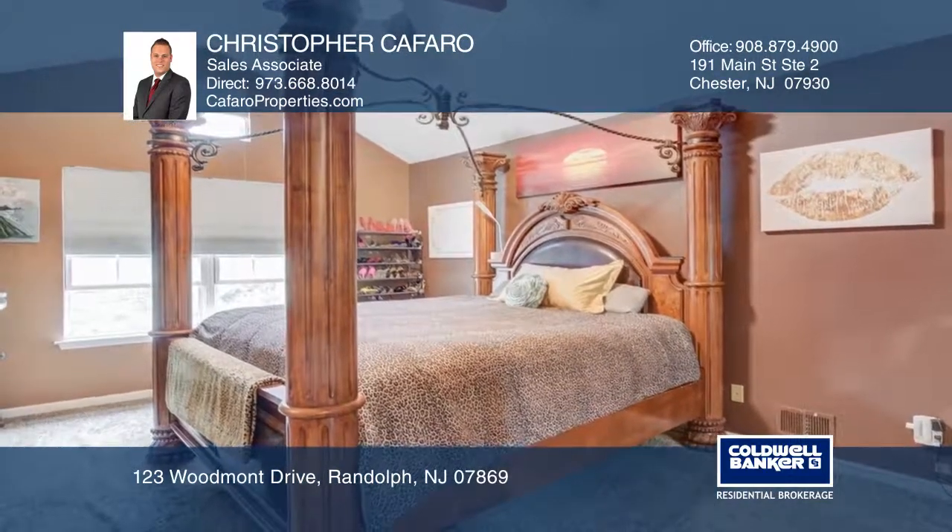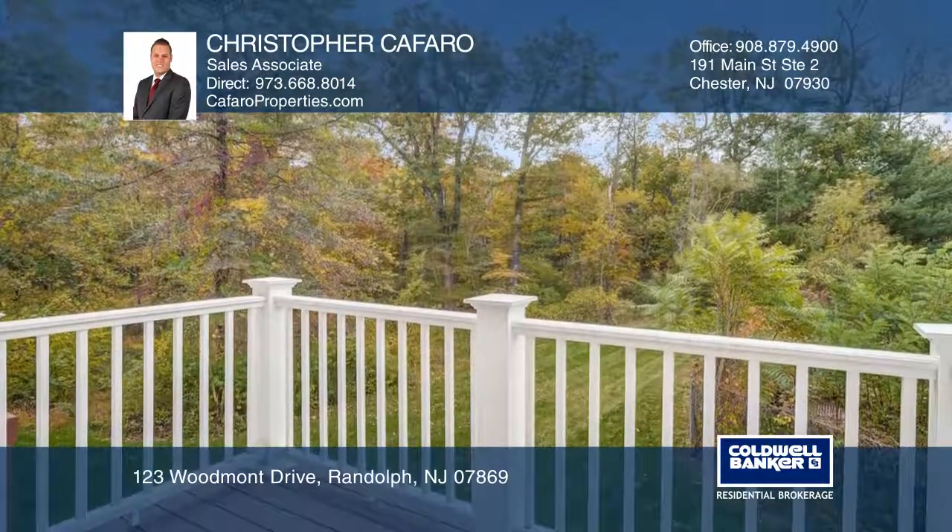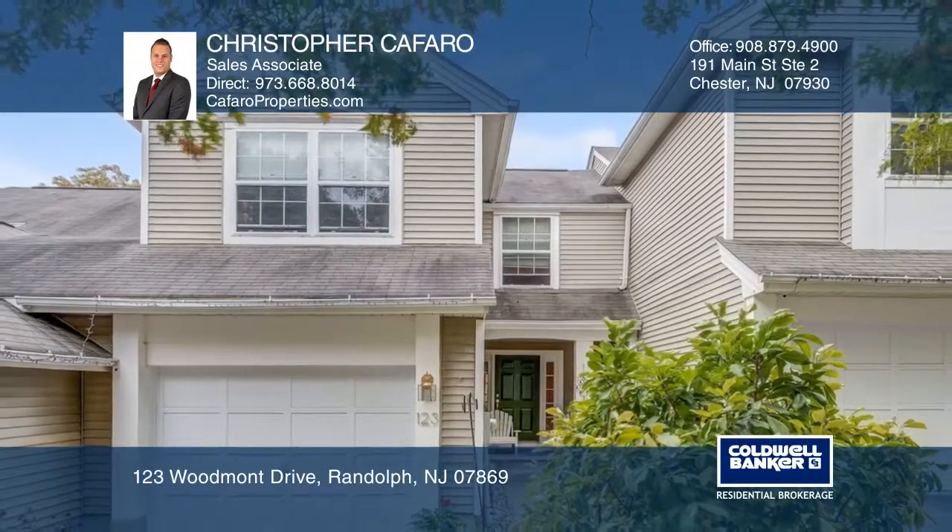Enjoy the updated kitchen with eat-in style dining, or use the formal dining room that leads to the deck. See how you can unwind in your new home by calling Christopher Caffaro today.